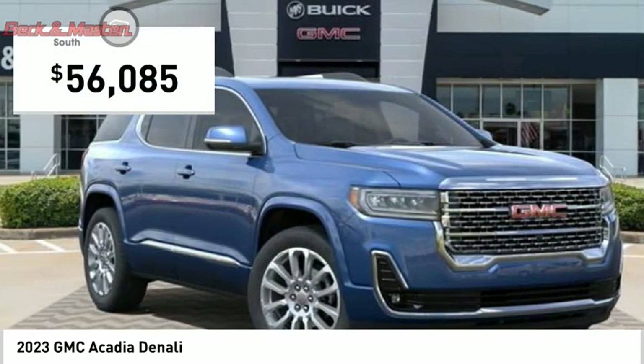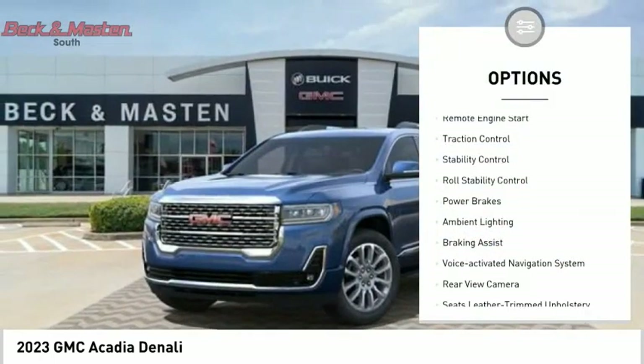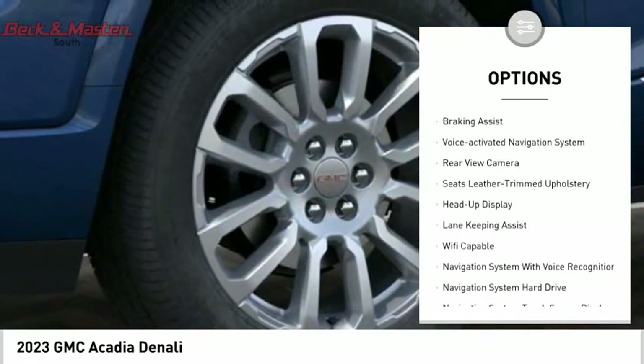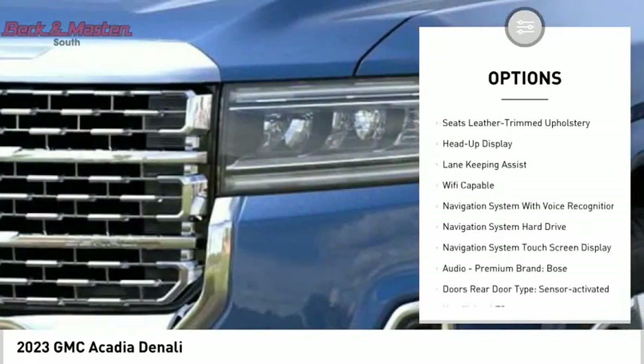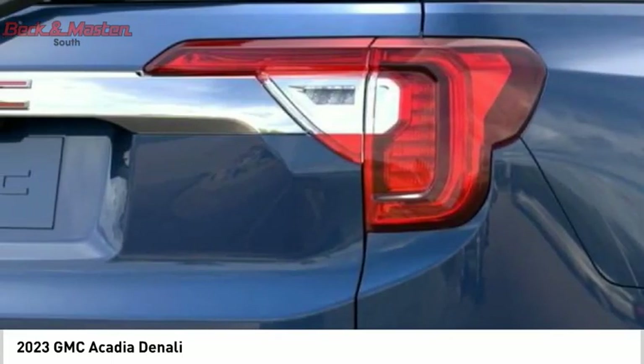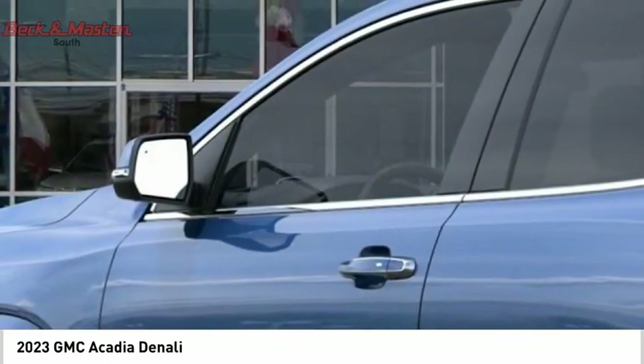Here are some of this vehicle's great options: power windows with safety reverse, remote engine start, traction control, stability control, roll stability control, power brakes, ambient lighting, braking assist, voice-activated navigation system, and rear view camera.